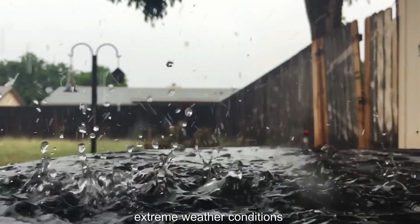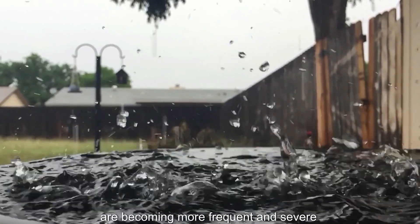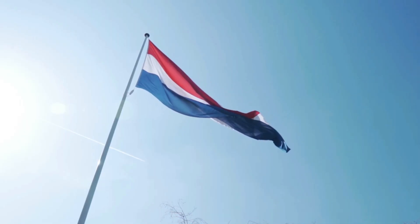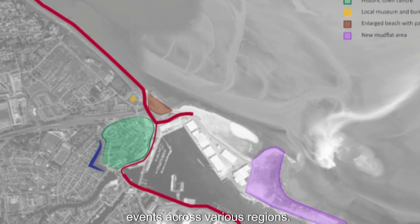Extreme weather conditions, such as heavy rainfall, storms, and heat waves, are becoming more frequent and severe in the Netherlands. This map shows the increase in extreme weather events across various regions.